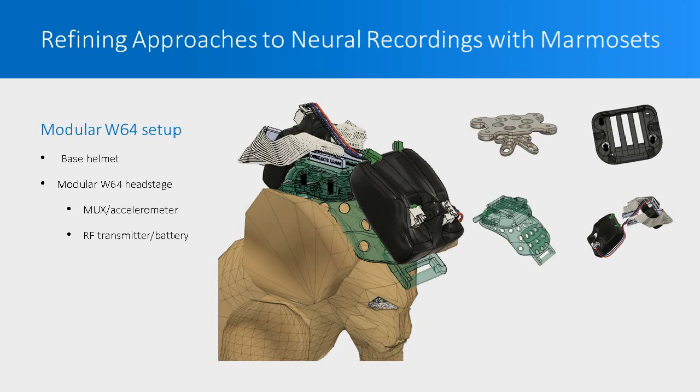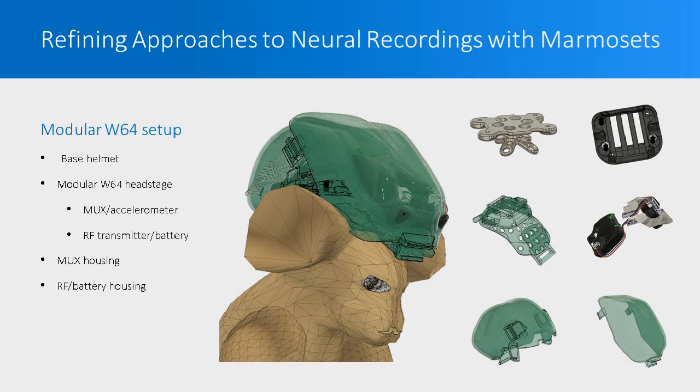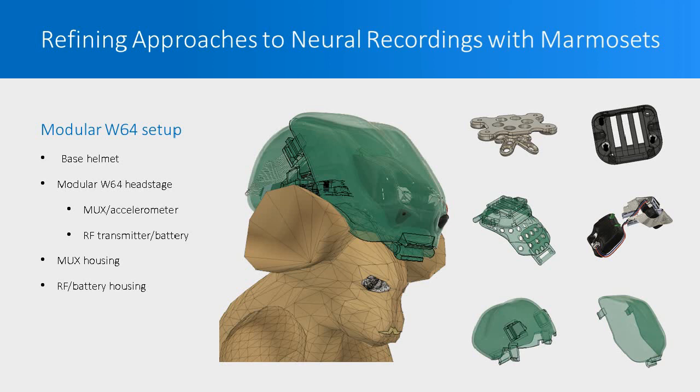The head stage comprises a multiplexing accelerometer package in the back of the head and an RF transmitter battery package that sits on the front. The multiplexer package attaches to the array connector with two 34-pin Omnetics connectors, which require precision and force to mate. So we don't remove the MUX package after each recording session; instead, we only remove the RF transmitter battery package with its three-pin connector when the battery needs charging. We have a custom 3D-printed housing for the MUX accelerometer package and another for the RF transmitter battery package. When all put together, the whole assembly sits within three centimeters of the animal's skull.